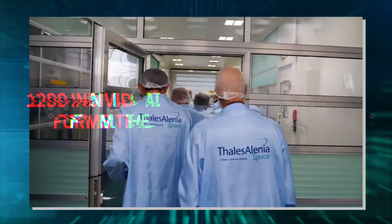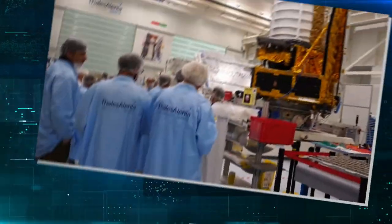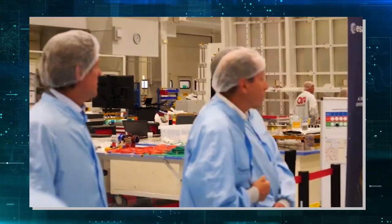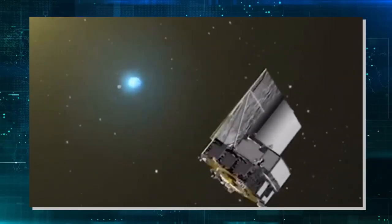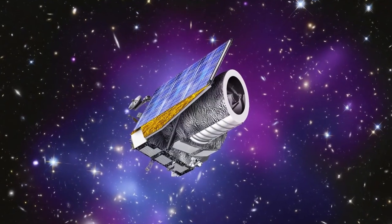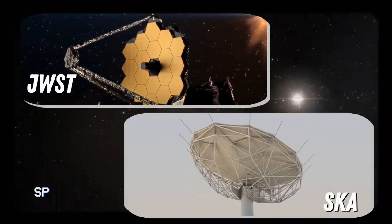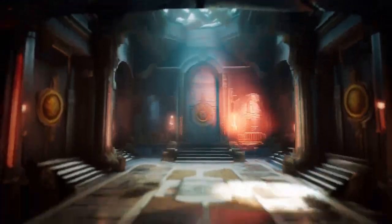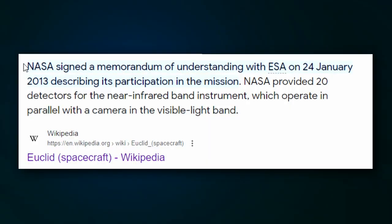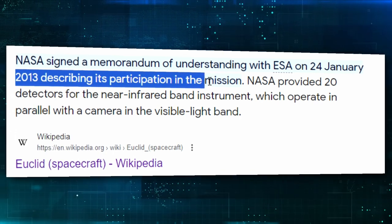Behind the scenes, a group of over 1,200 individuals from 18 countries forms the Euclid Consortium. Like a team of cosmic wizards, this assembly works diligently, developing algorithms and scientific methods to unravel the universe's mysteries. Euclid also acts as a cosmic gift, providing data for other groundbreaking telescopes like the James Webb Space Telescope and the Square Kilometer Array. On January 24, 2013, NASA and ESA teamed up for the Euclid mission, making it official with a memorandum of understanding.